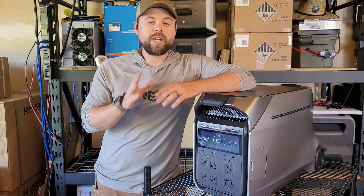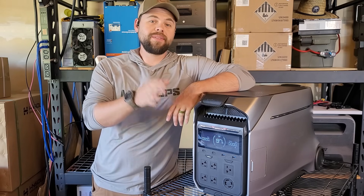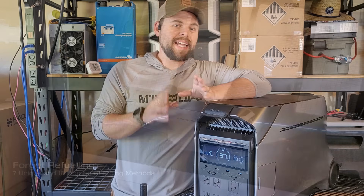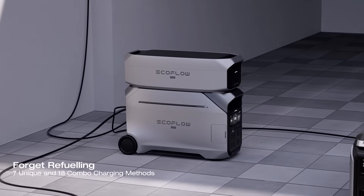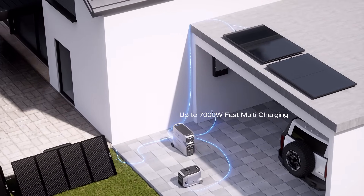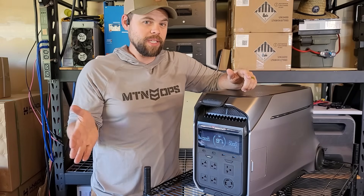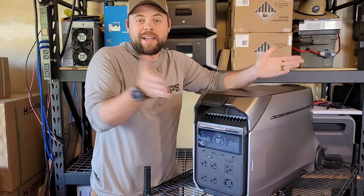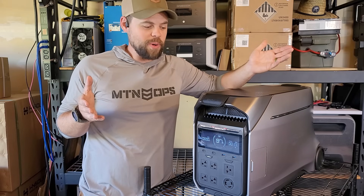One of the key features on why I like the Delta Pro 3 so much is because of the solar input. Now it doesn't have the highest solar input rating for a single unit on the market, but it does have much more solar input than the original Delta Pro. I don't know why they went from Delta Pro to Delta Pro 3 — I don't know what happened to the Delta Pro 2 — but either way, here's the Delta Pro 3.